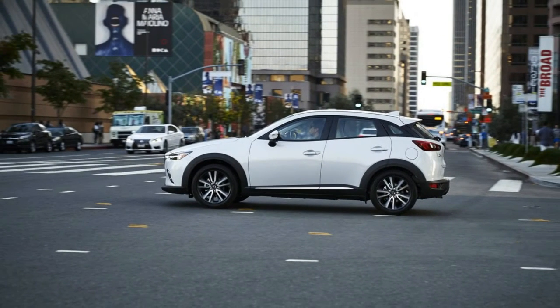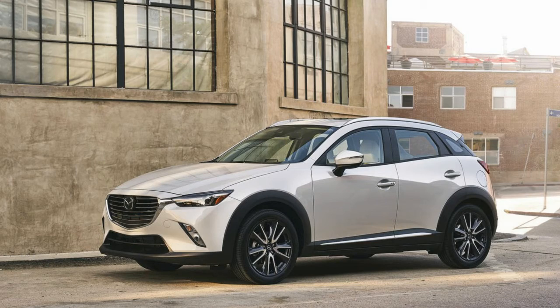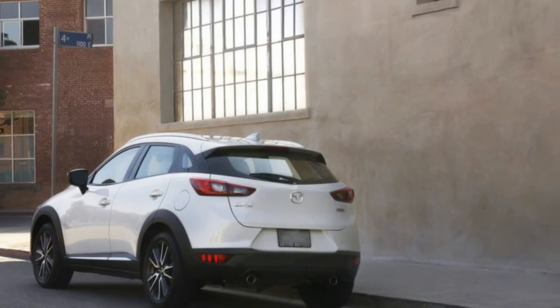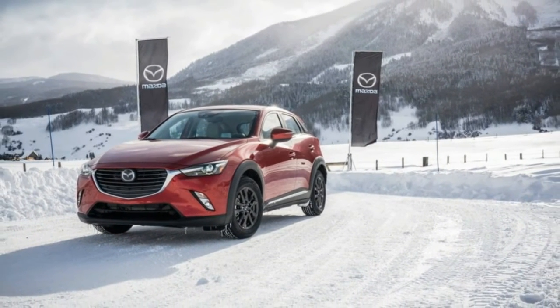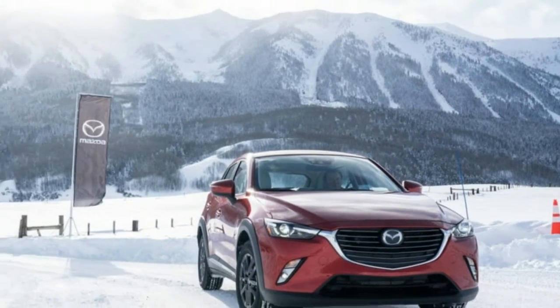Powertrain: 2.0-liter inline-4, AWD, 6-speed automatic. Output: 146 horsepower at 6,000 RPM, 146 lb-ft of torque at 2,800 RPM. Curb weight: 2,952 pounds. Fuel efficiency: 27 city / 32 highway / 29 combined MPG.